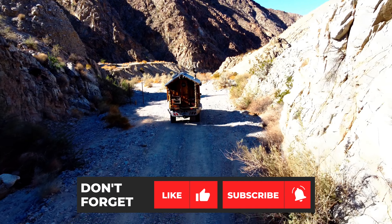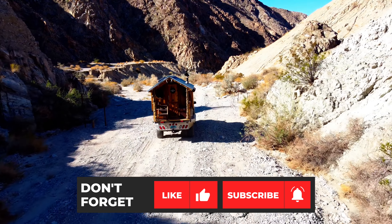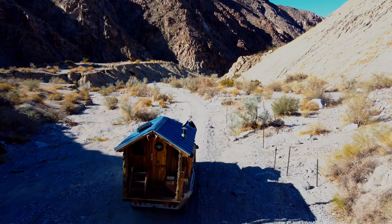That's a wrap y'all — stay tuned for part two of this video where we continue with the Burdue Canyon adventure and see what happens. If you enjoyed this video, make sure to smash that like button and subscribe to the channel. We'll see you on the next adventure — peace y'all.